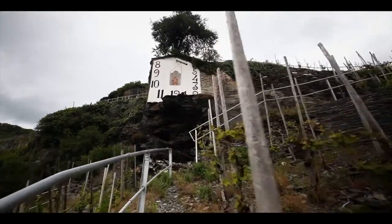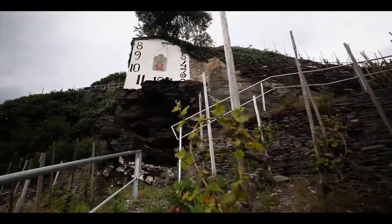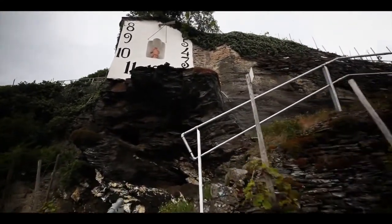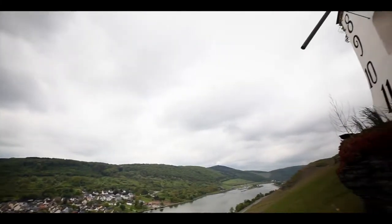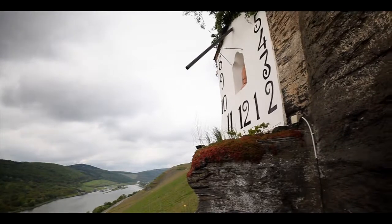And the sundial itself, which is down there, has been installed by an ancestor of Johann Josef. His name is Jodocus Prühm, and he installed it in 1842. Back then it was a help for the workers to have a better time orientation. And now it gives the name to the vineyard.